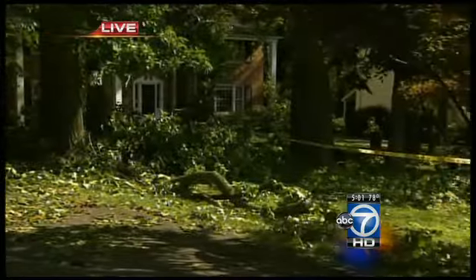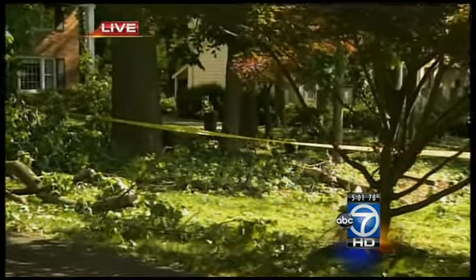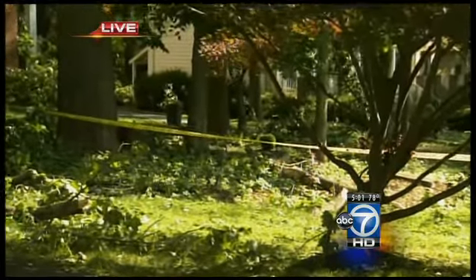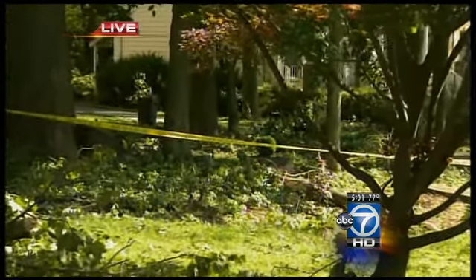It is an absolute mess in this section of Montgomery County. If you take a look behind me here on Norbeck Road, you can see yellow caution tape, toppled trees, and branches down. This scene is being repeated from block to block, and in many cases there are people outside trying to get things back to normal.